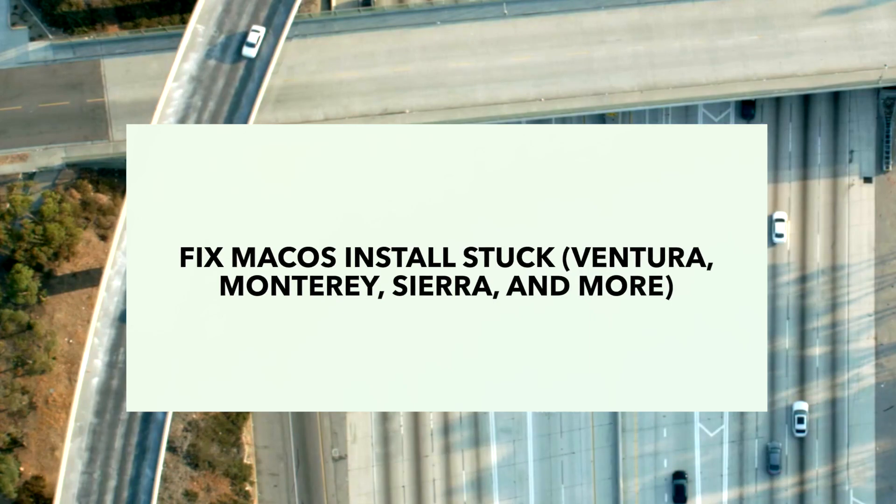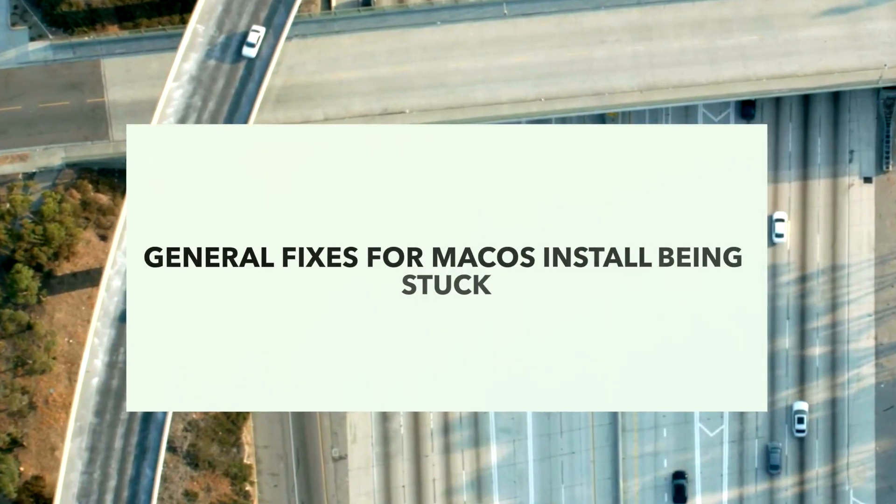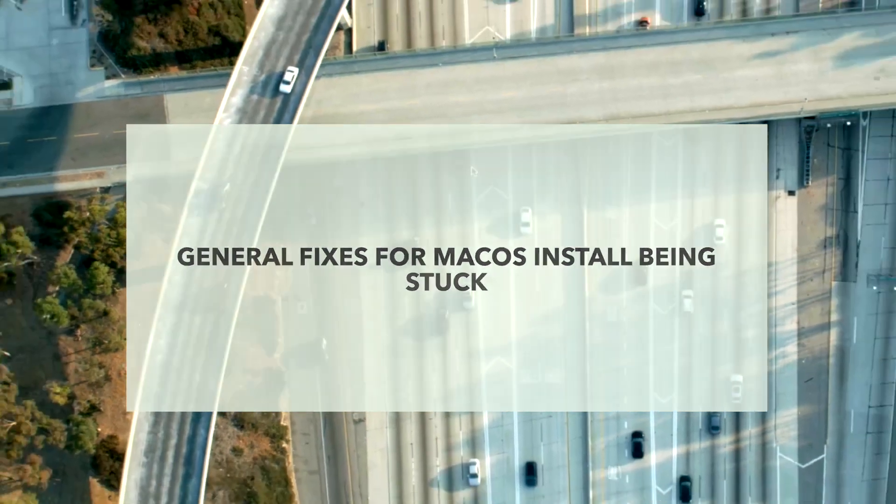Installing new macOS versions on a Mac is typically expected to be simple and uncomplicated. However, there are occasions where unforeseen challenges may arise, causing the installation to deviate from the intended path. Try these tips one by one to fix your macOS install getting stuck.